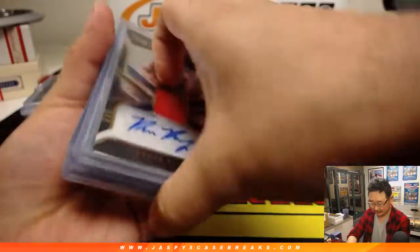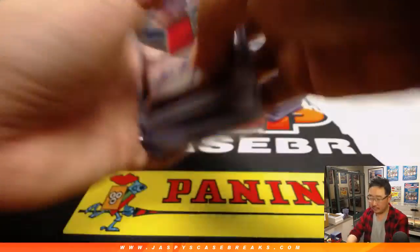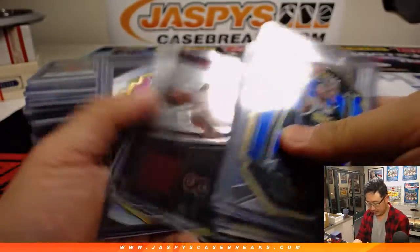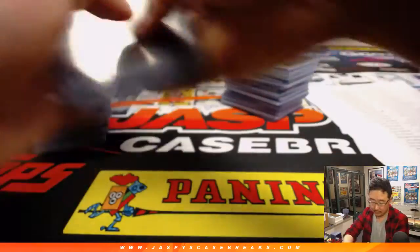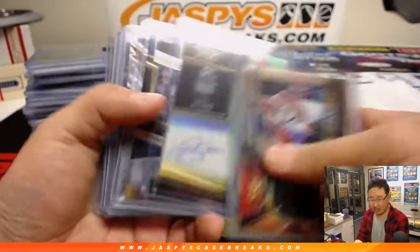Some nice Luka parallels. Love those tie-dyes. Love those die-cuts — die-cuts look good this year. Nice Ray Allen Bucks Edition, Lime Green.